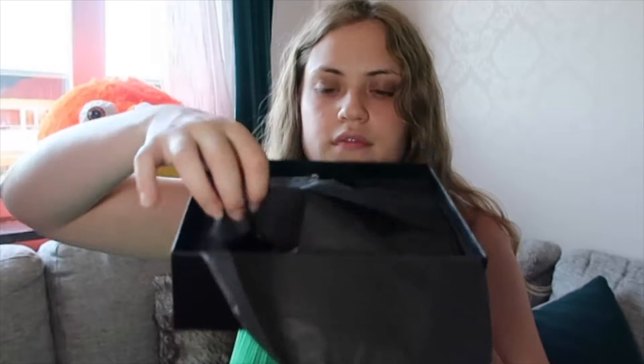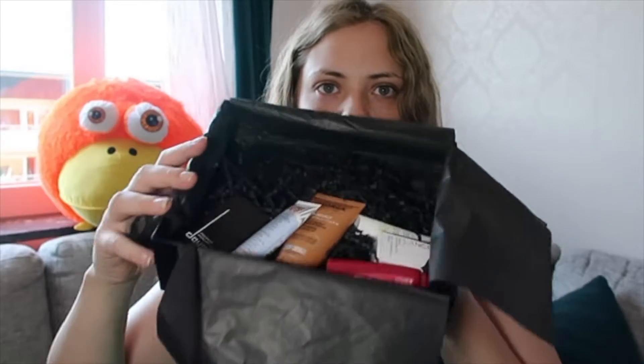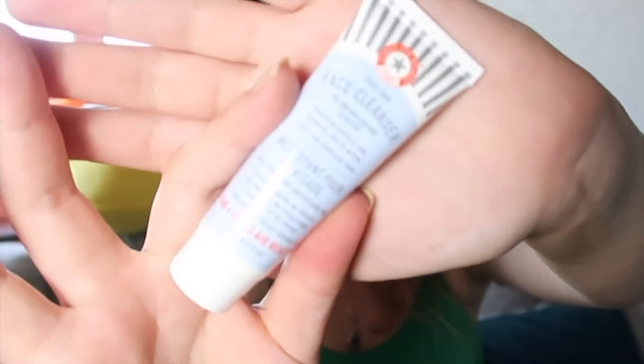I'm going to open it up. The first thing that I see on top is a Pure Skin Face Cleanser — it's an antioxidant booster that removes surface oil, makeup, dirt, and grime.